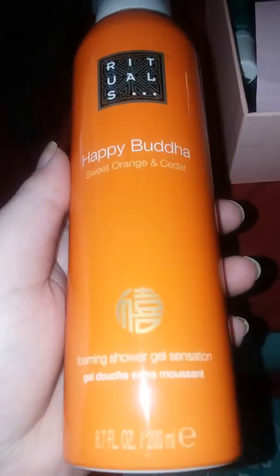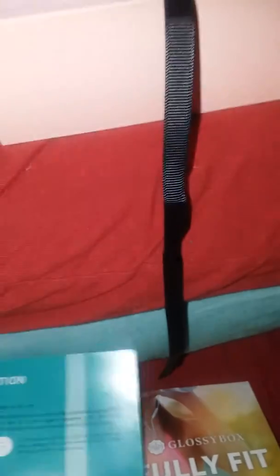The first thing I see is the Happy Buddha Sweet Orange and Cedar Foaming Shower Gel by Rituals. This is the full size at 6.7 fluid ounces, which retails at $15. It's a foaming shower gel, and I do like orange, so that's good for me.